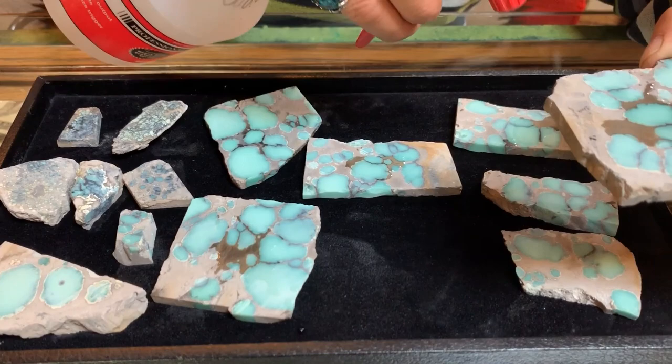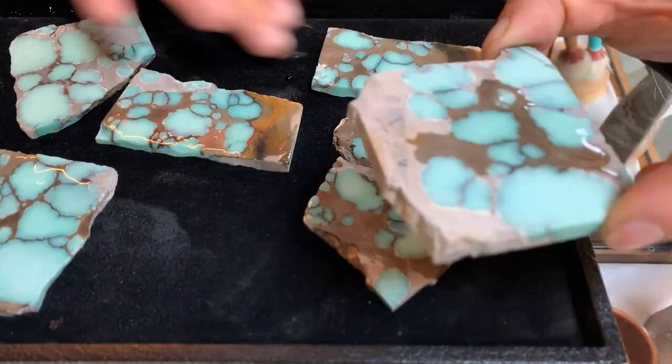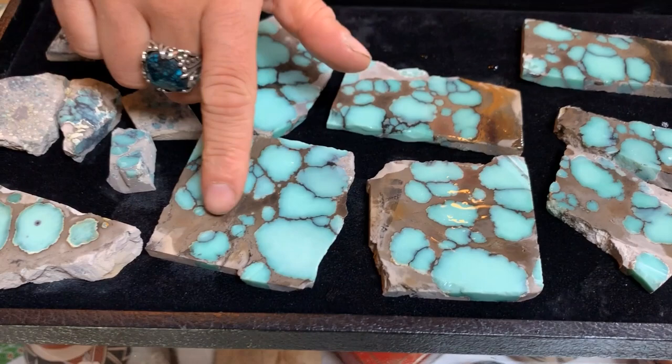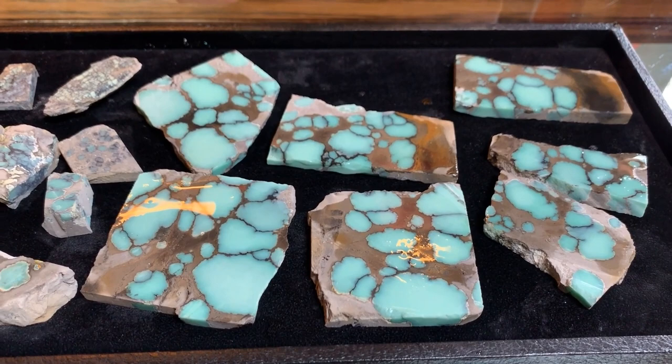Let me show you a few more samples here — I'm going to get them a little bit wet so you can see. This is just some beautiful stuff — my favorite of the Desert Bloom. Here's a nice little grouping of it. As you can see, it has this beautiful brown matrix and also black. Once polished, the brown will come up to a nice tan color.